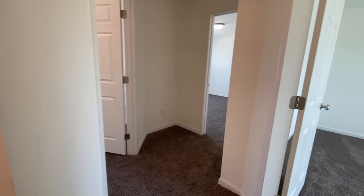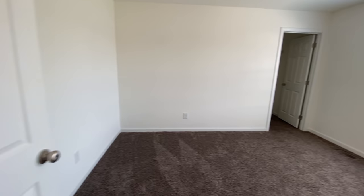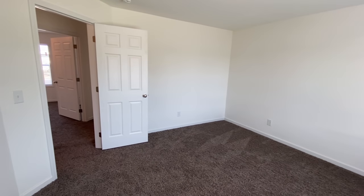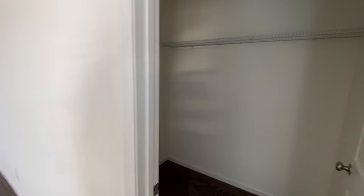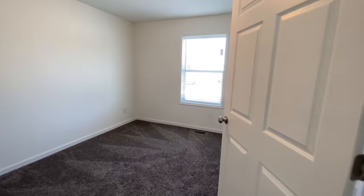All three of the bedrooms right here have like this little communal hallway that they are all off of. And these rooms are really a nice size. And then into the closet. We'll go across the hall and hit up the other one.